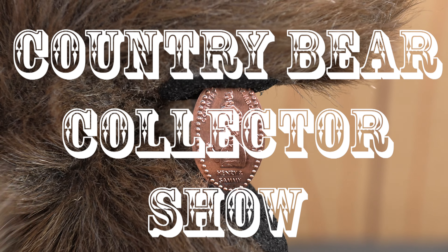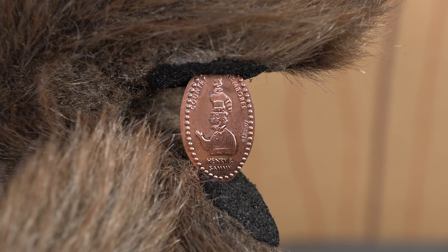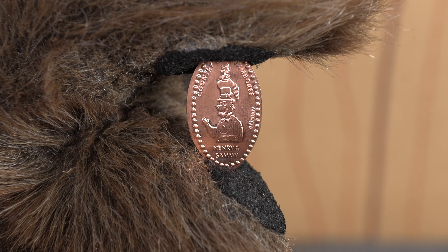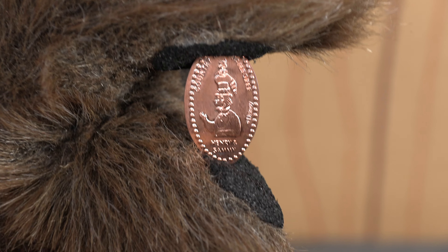You are watching the Country Bear Collector Show, and today we are taking a look at one of the 2020 Walt Disney World Country Bear Jamboree Pressed Pennies. This one featuring Henry and Sammy.